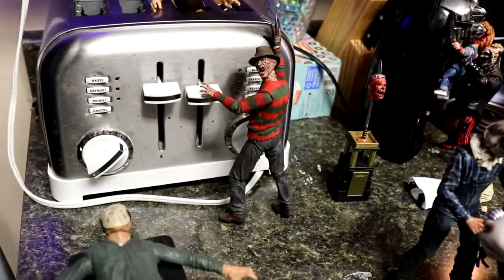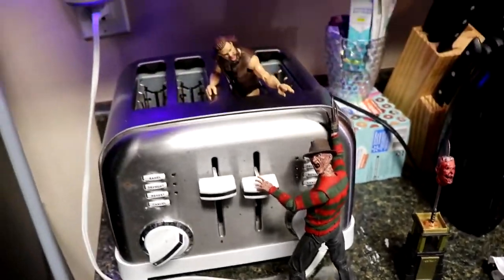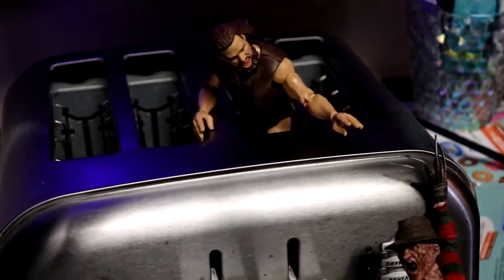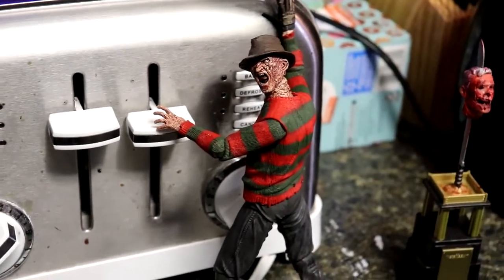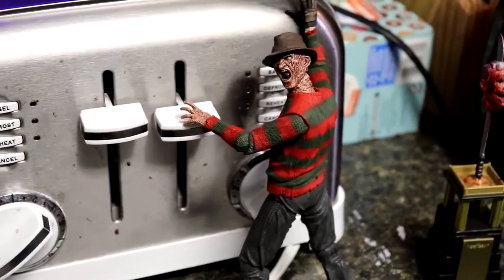Just to the left, you will see Freddy Krueger losing his mind because he is burning Cameron Grimes alive inside the toaster. Cameron Grimes is getting burned alive — Freddy is about to push down the button. This was actually set up by Brad. Freddy Krueger is already halfway down — he's halfway to hell already.